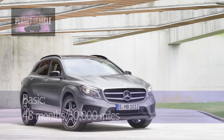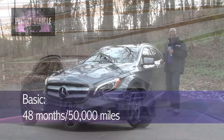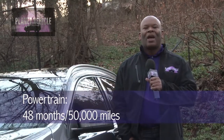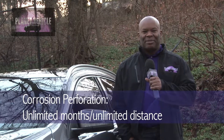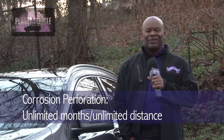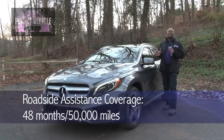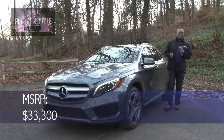The warranty: basic is 48 months, 50,000 miles. Powertrain is the same — 48 months, 50,000 miles. Corrosion perforation is unlimited miles and unlimited distance. Roadside assistance is 48 months, 50,000 miles. The manufacturer's suggested retail price is $33,330.